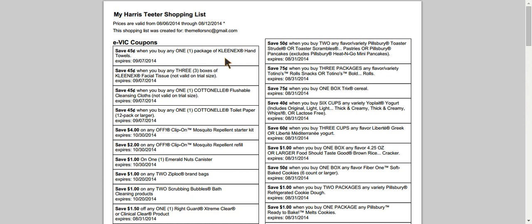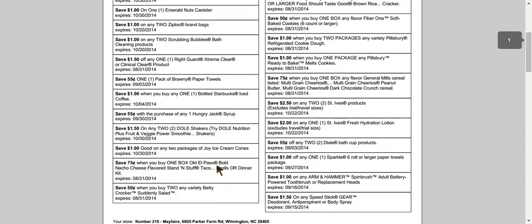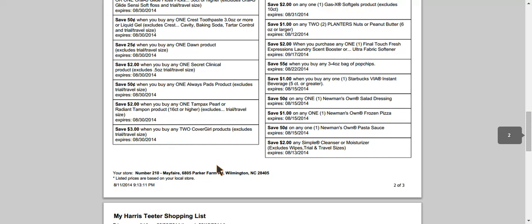It shows here we've got 45 cents off of one package of hand towels, and then here's the Ziploc bags one that I clicked. The great thing about printing out this list is it also gives you the date when that EVIC coupon expires — meaning it's going to disappear off of your card and you won't be able to use it past that date. If we scroll down, you'll be able to see all of the other EVIC coupons that I've clicked, giving you a handy little list.